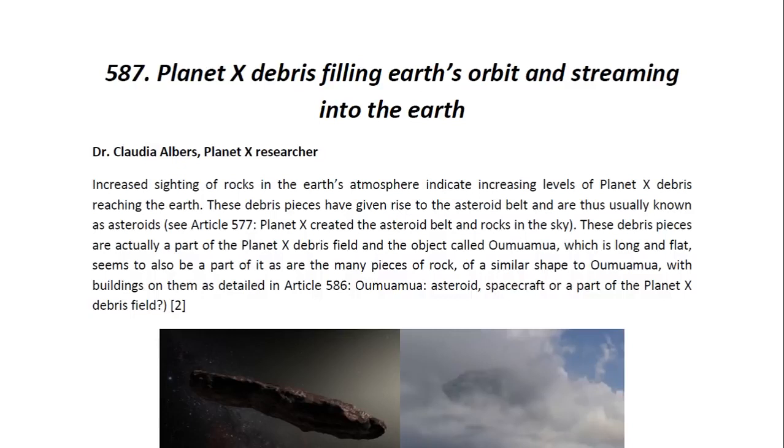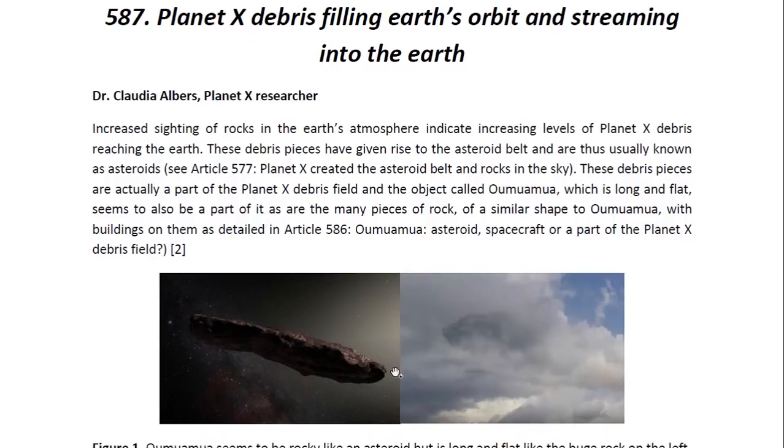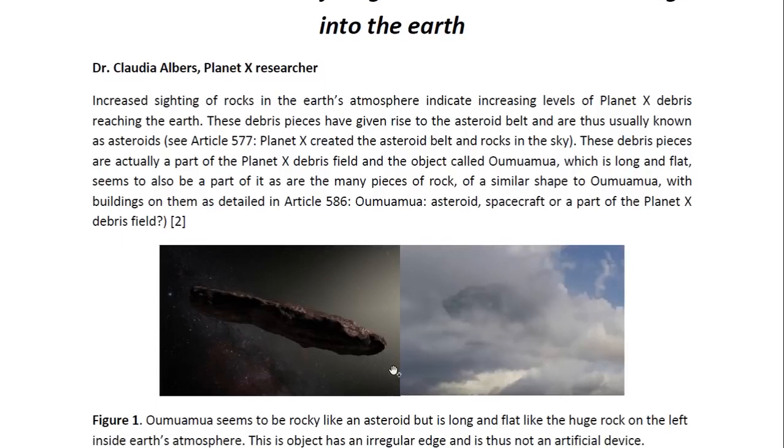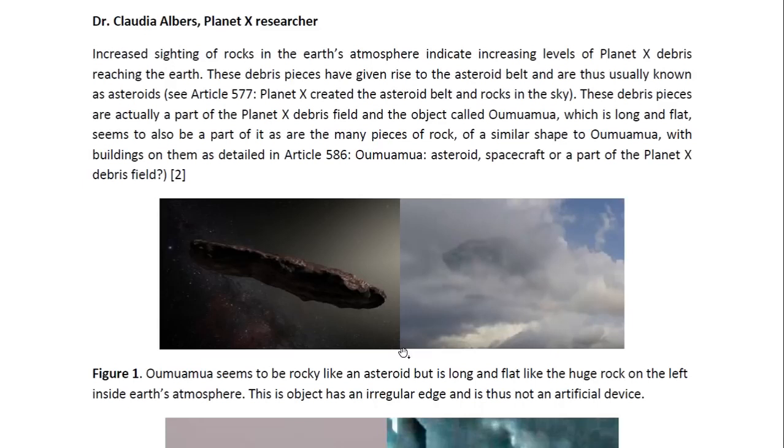Increased sightings of rocks in the Earth's atmosphere indicate increasing levels of Planet X debris reaching the Earth. These debris pieces have given rise to the asteroid belt and are thus usually known as asteroids — you may look at Article 577 for more details. These debris pieces are actually a part of the Planet X debris field, and the object called Oumuamua, which is long and flat, seems to also be a part of it, as detailed in Article 586 titled 'Oumuamua: Asteroid, Spacecraft, or Part of the Planet X Debris Field' — that's the previous article.